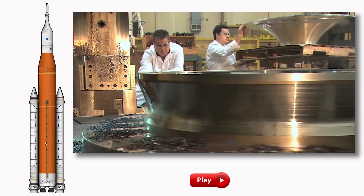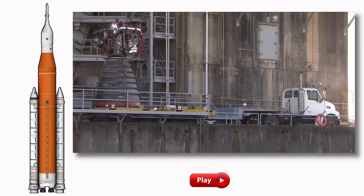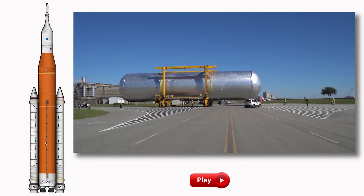When you're designing, testing, and building the rocket that will take astronauts back to the moon, there really are a lot of small steps to get from here to there. But these small steps add up to some really big rocket pieces.